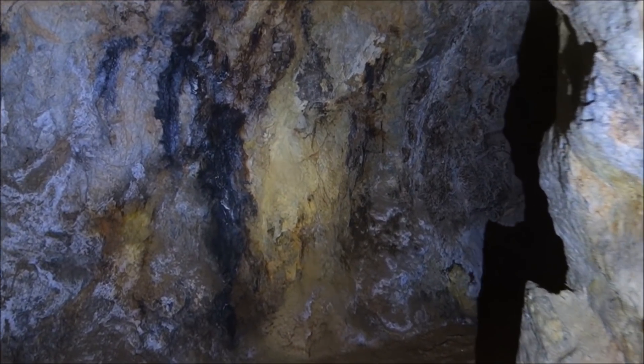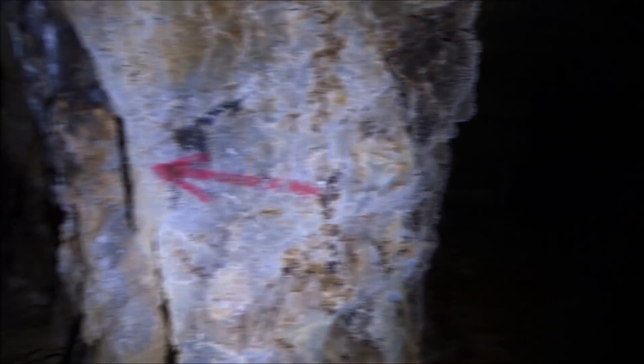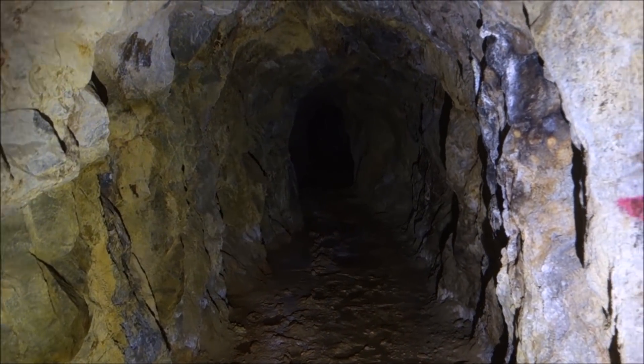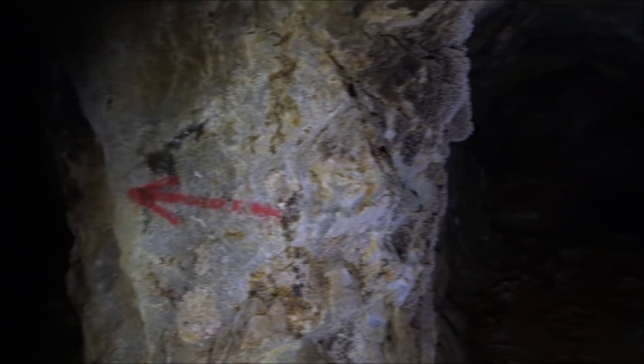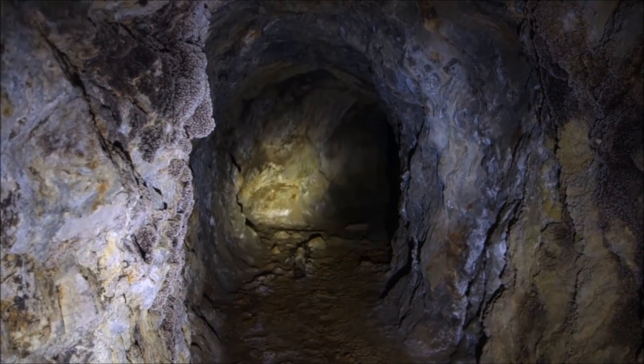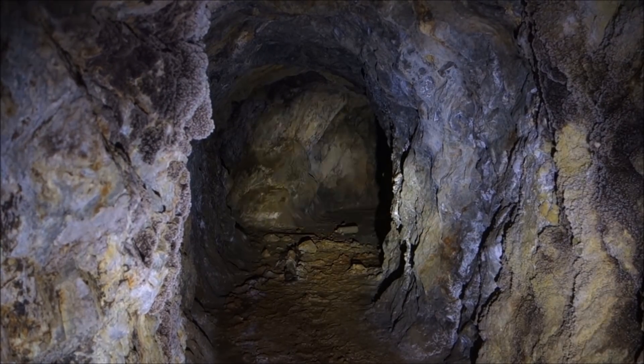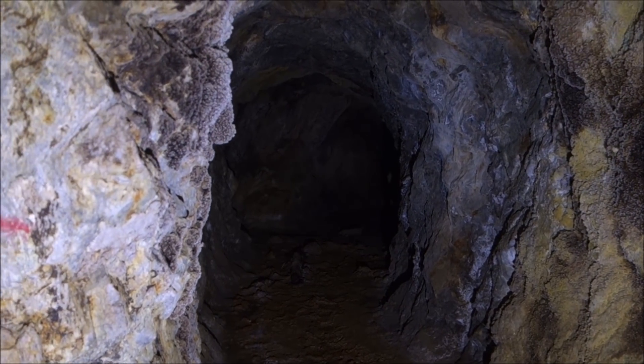Yeah, this is it. When we were coming in — if you recall — I bypassed this one. There's that same arrow, and we went that way. So let's go back to where I dropped down the ore pass and see what's on the other levels.